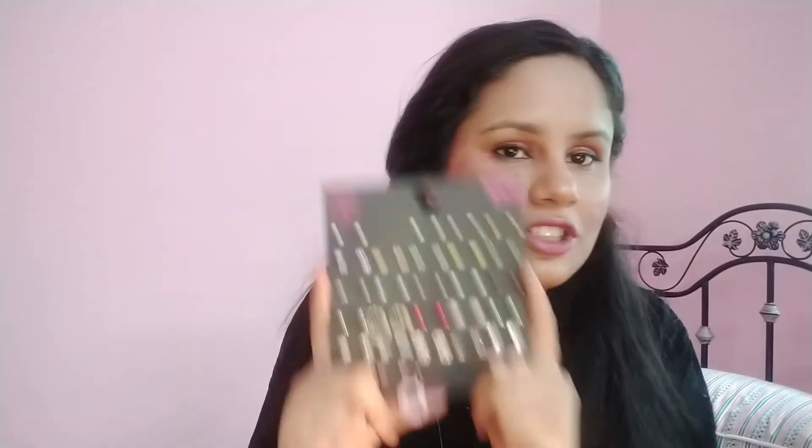There are so many styles and they are great for everyday wear. These little studs are very good — I am very happy to have so many. You must buy them too. Wear them, take good pictures, and tell me in the comments. Like the video, share it, subscribe, and pray for my channel. Thank you, Allah Hafiz.